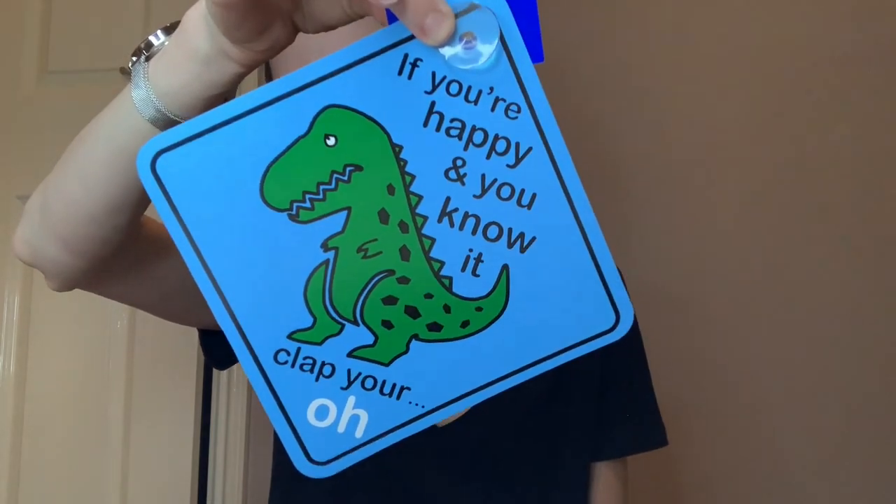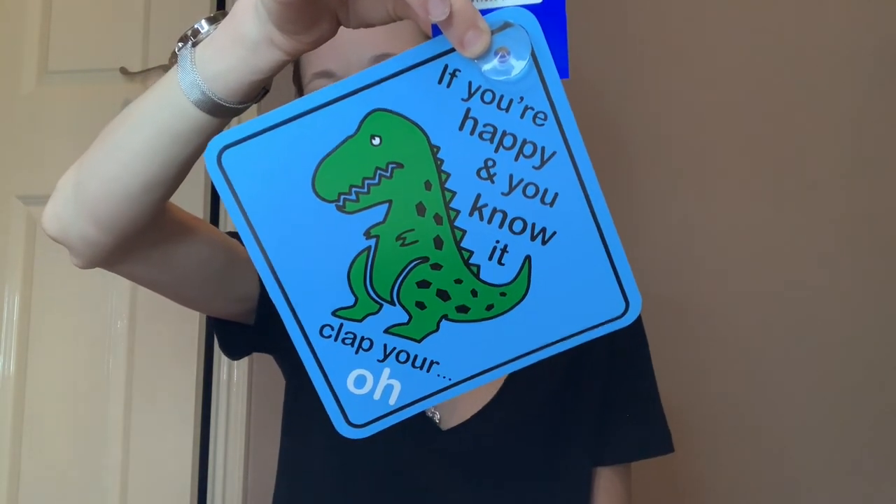Last but not least, I got a little sign to put in my car - well, my car recently broke and I'm currently looking for a new one, but when I get it I have this sign. It says 'If you're happy and you know it, clap your hands' with a dinosaur. I love dinosaurs and it's so cute. So that is the end of my Christmas haul! Thank you so much for watching and thank you to everybody who kindly gave me all these gifts. I hope you have a wonderful week - please like and subscribe, and I'll see you next time!